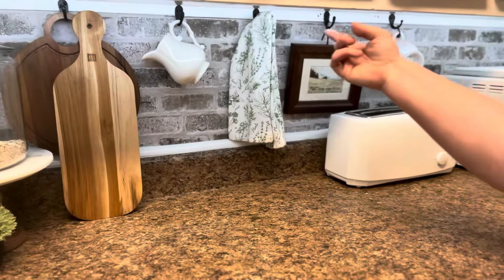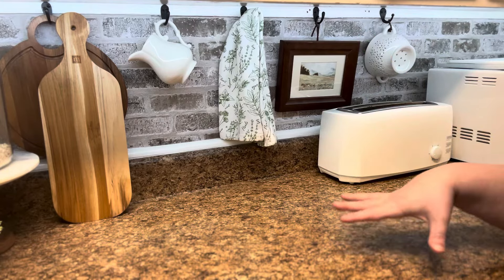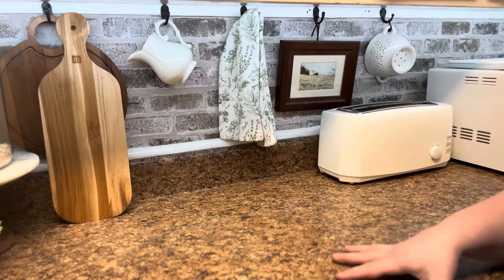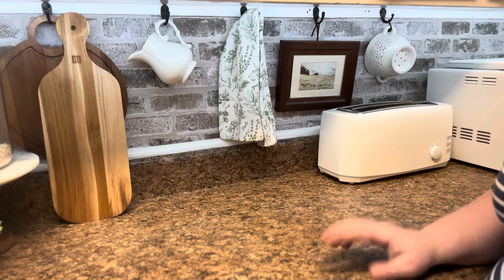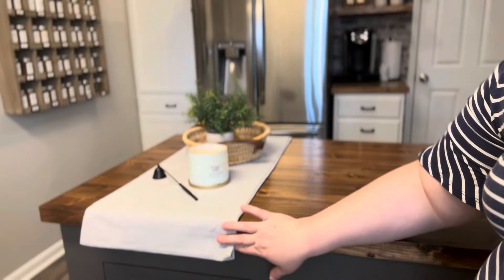I do have LED strip lights running underneath these cabinets just to add to the lighting in here. The countertops were here with the house — I'd love to change them but we just don't have the budget. I've also mentioned the faux brick wallpaper I got from Amazon. Next we'll be moving on to the island.